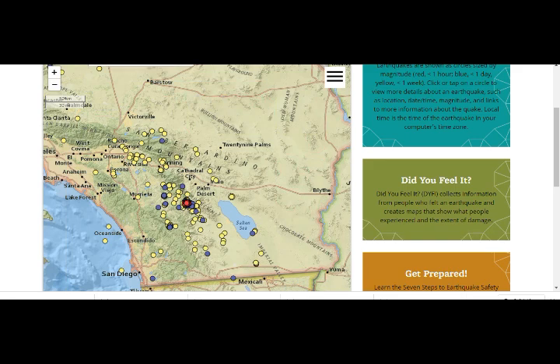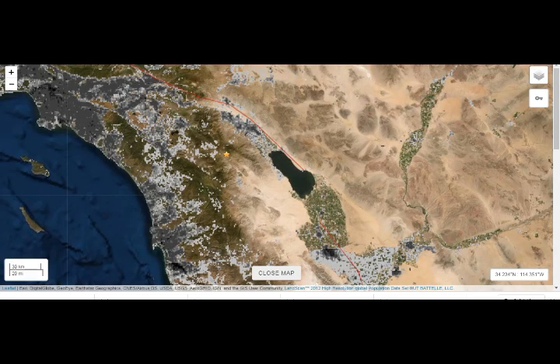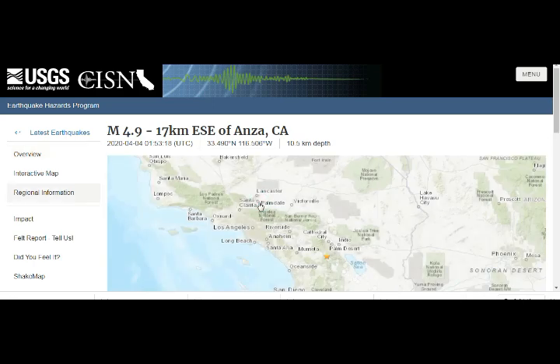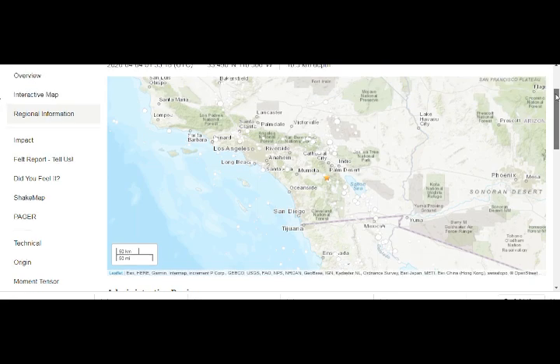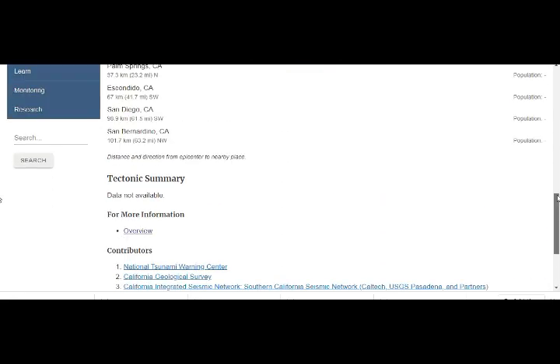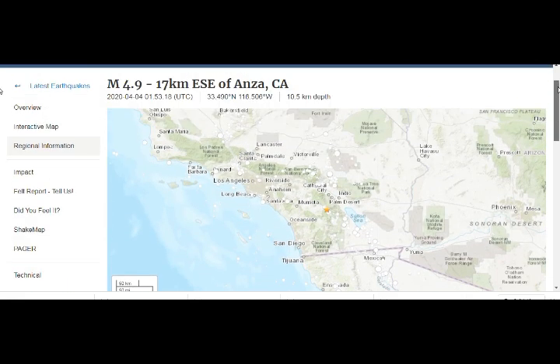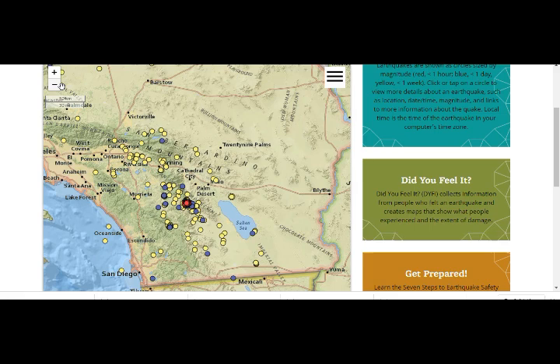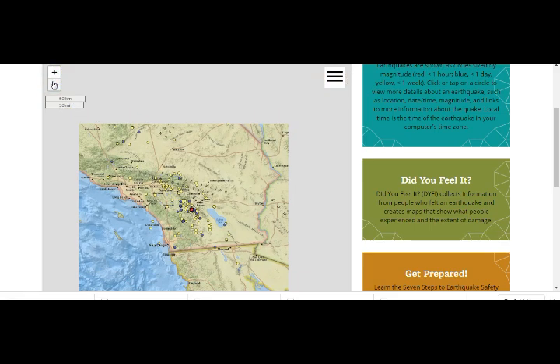So this is very, very — I wouldn't say worrying, but it's very unusual, obviously, because we're expecting a large earthquake there, as we just read. Going back to the map, we see a lot of activity in this area.